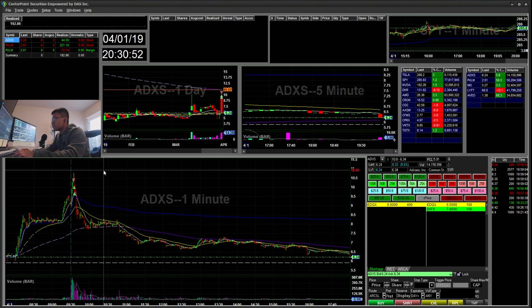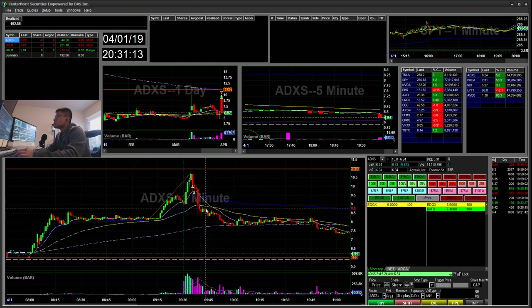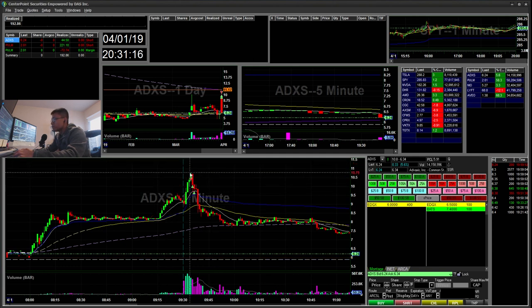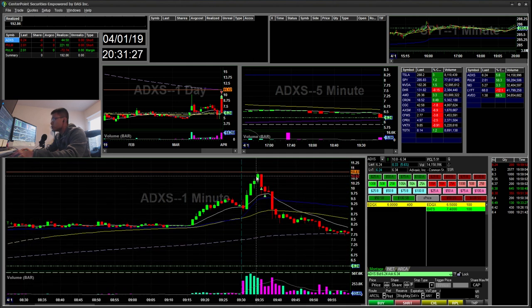So I had $11 marked off as a key area. Another thing I saw was a flag measure move — you measure this flag, add it to the breakout, and you get exactly that measure move right there. That confirmation, combined with everything else, confirmed that $11 was a pretty key area.